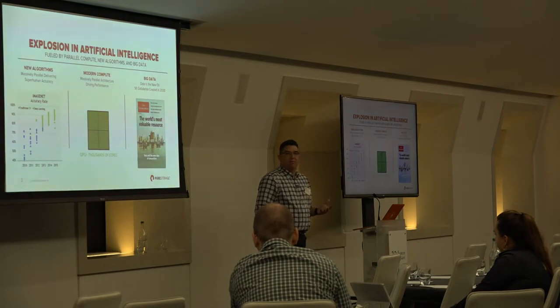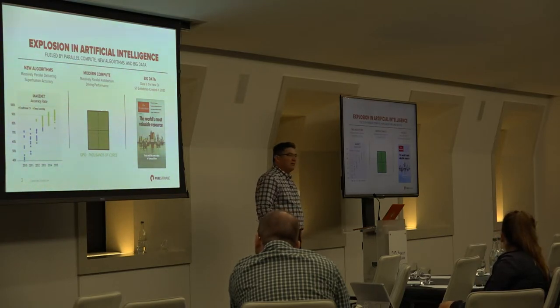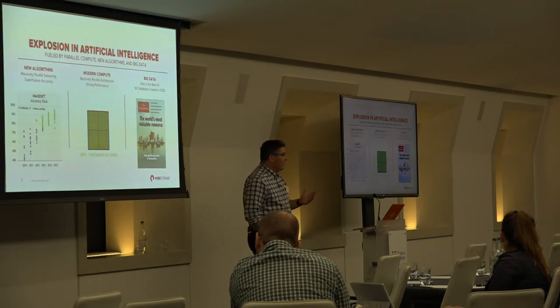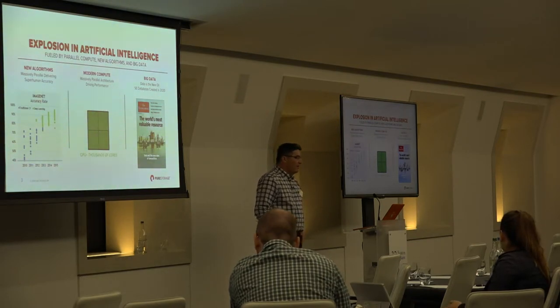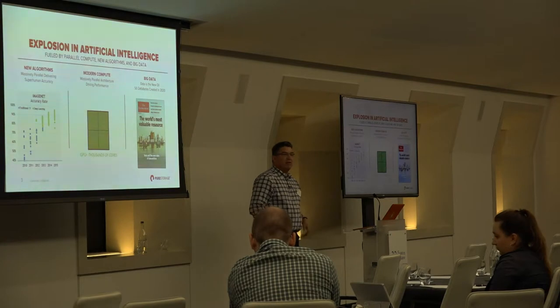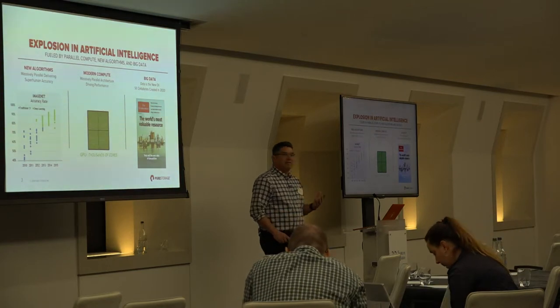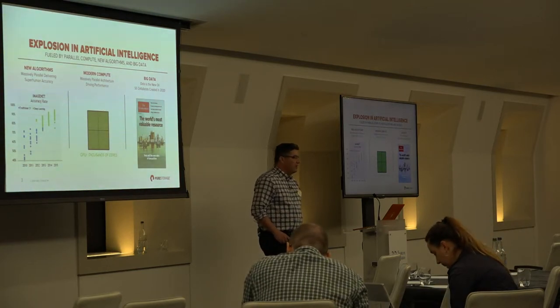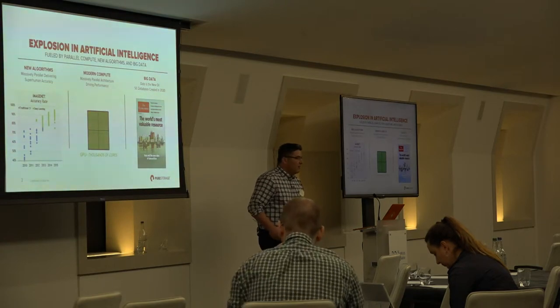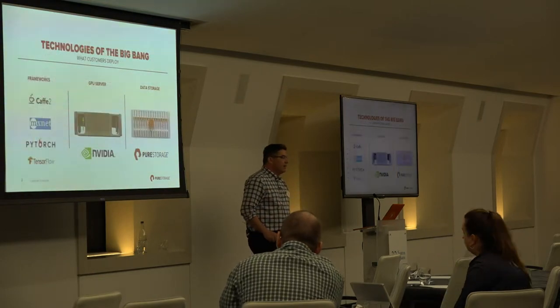The second innovation is the rise of compute power. Moore's law is tailing off from a CPU perspective, but we're seeing GPUs emerge as massively parallel clusters providing enormous compute power. Thousands of cores allow training to go from months to weeks to days. The final key aspect is the data. The Economist describes data as the new oil, and data is fundamental to allowing algorithms to learn better and build more accurate models.